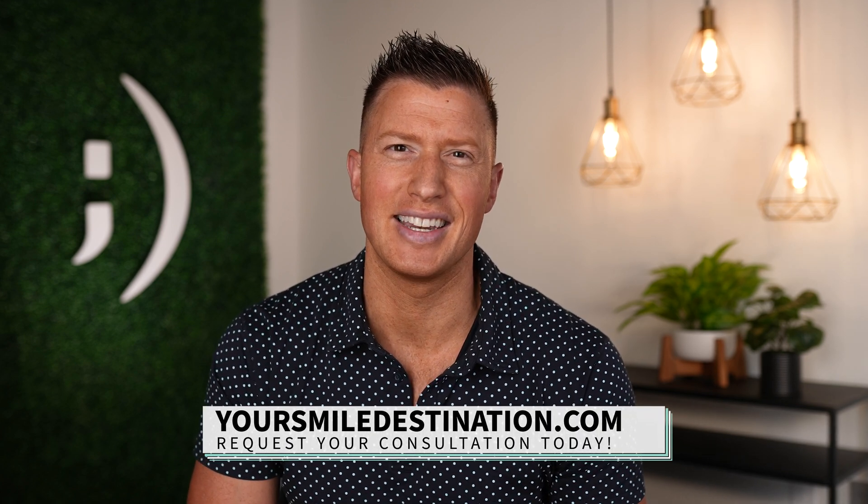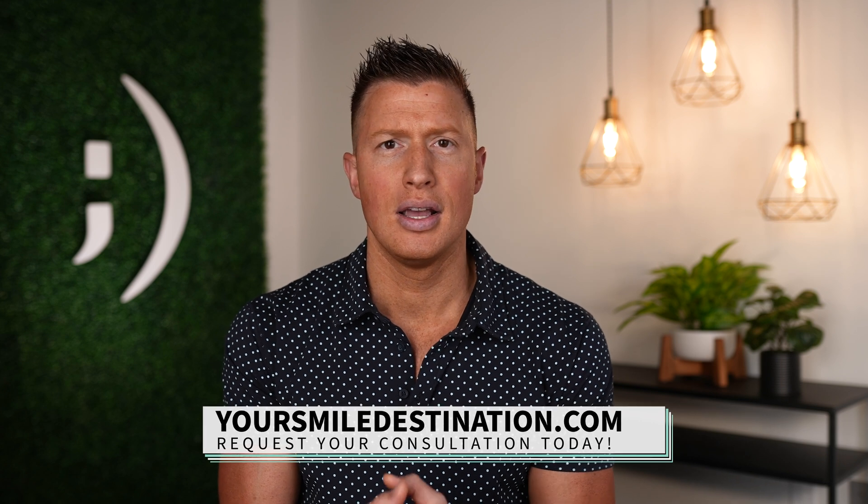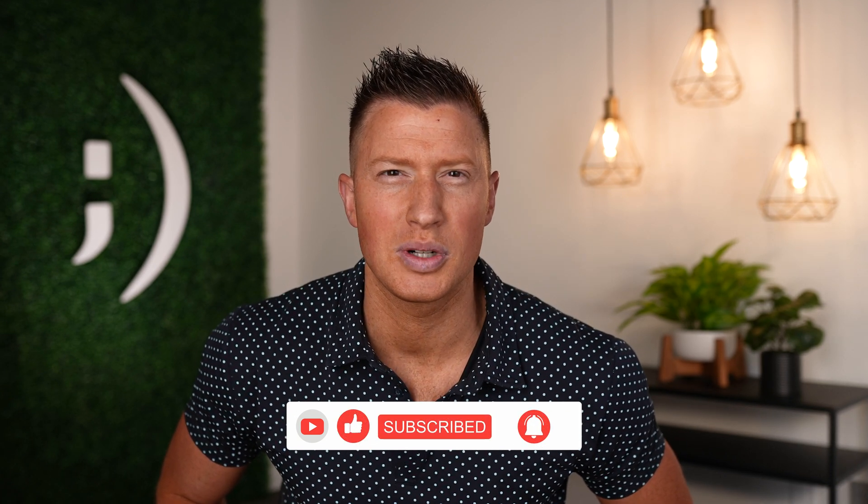If you want me to do your implant, I'd be honored. Reach out to us at yoursmiledestination.com where I can connect with you in a virtual consultation. We'll talk about what's possible, give you the cost, and go over payment options to make it a reality, then help you get to Springfield, Missouri. I'll place your implant and make sure you're a happy, smiling patient with a healthy mouth. If you learned something here, please give it a like and subscribe to the channel. Keep smiling — it looks good on you.